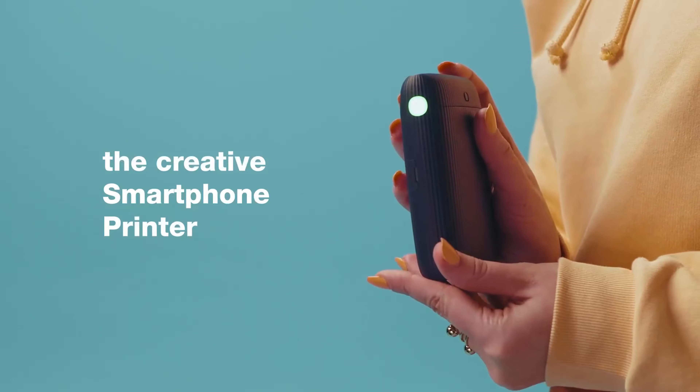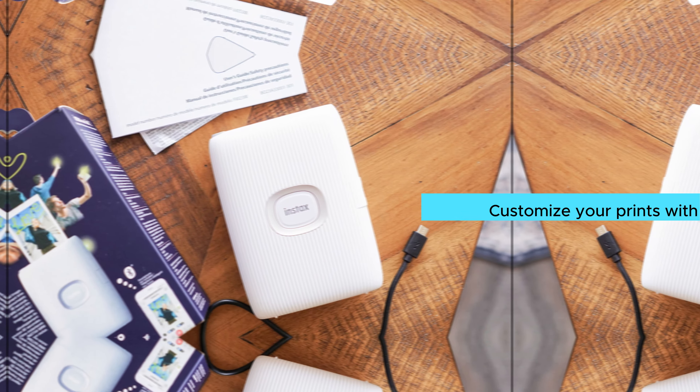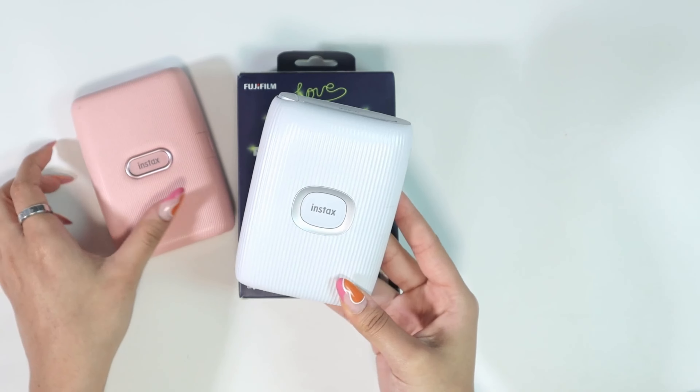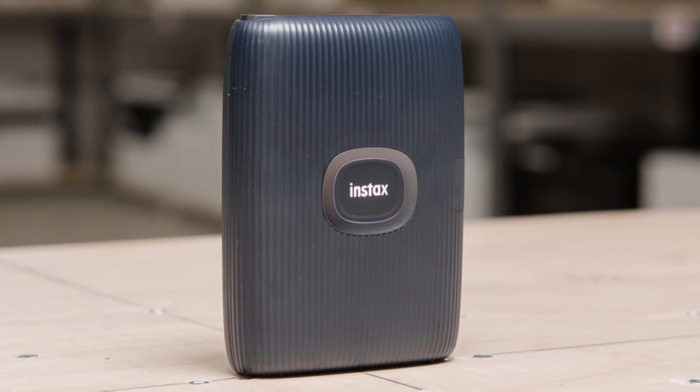The Match Test feature is also a fun addition, challenging you to go with your instinct when selecting filters and frames. Plus, the ability to print photos directly from videos adds a unique touch to your prints. What sets the Fujifilm Instax Mini Link 2 apart from other portable printers is its versatility and ease of use.